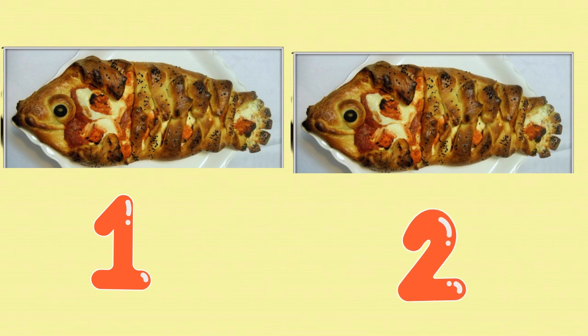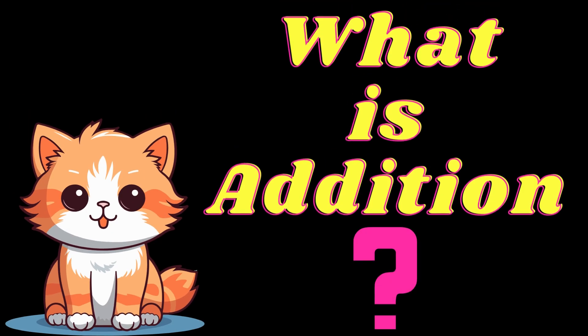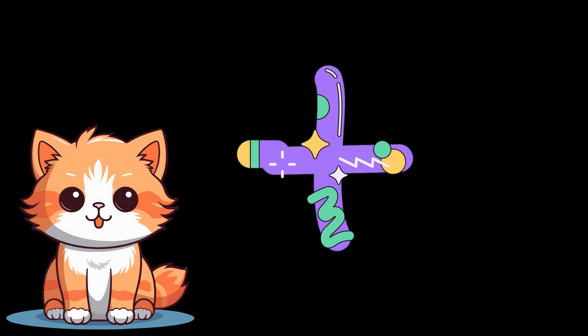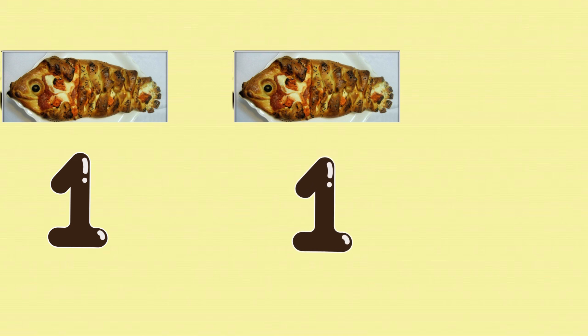Do you know we just performed addition? But what is addition? Addition means putting together. This is the addition sign. At first, I bought one fish pizza. Then I bought another fish pizza. This can be represented as one plus one, which is two.